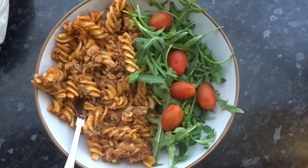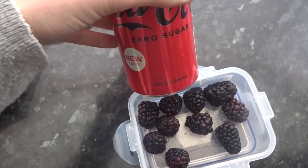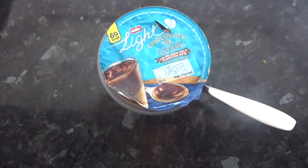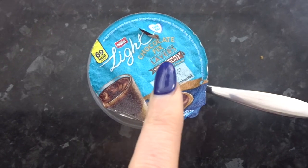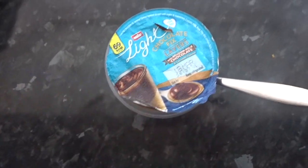My lunch today is leftover cheeseburger pasta which is one A choice, rocket which is speed food, and then some cherry tomatoes which are also speed food. I'm going to have some blackberries with a Coke Zero sugar.